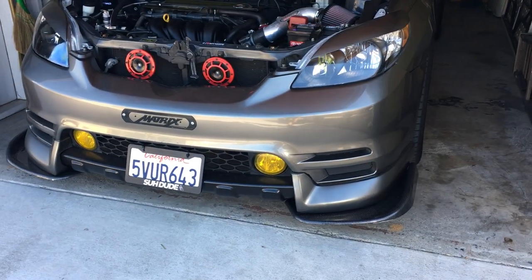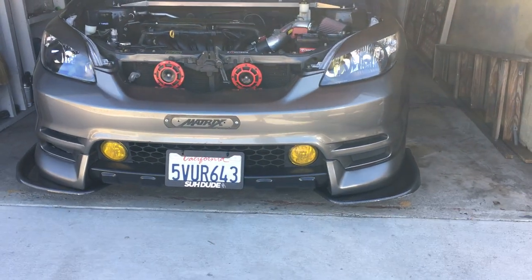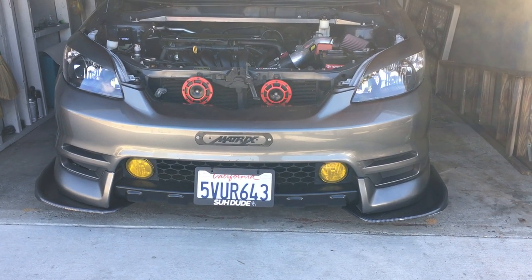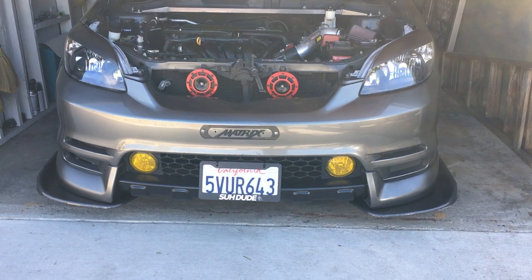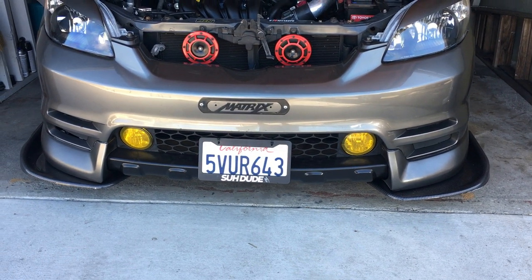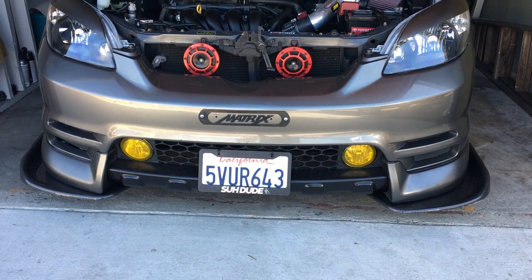We're looking at the front bumper — I got it from the yard, very lucky. It's phantom gray, color matched with the whip. Got the carbon fiber hydro-dipped winglets, these are universal, threw them on before Toyota Fest.